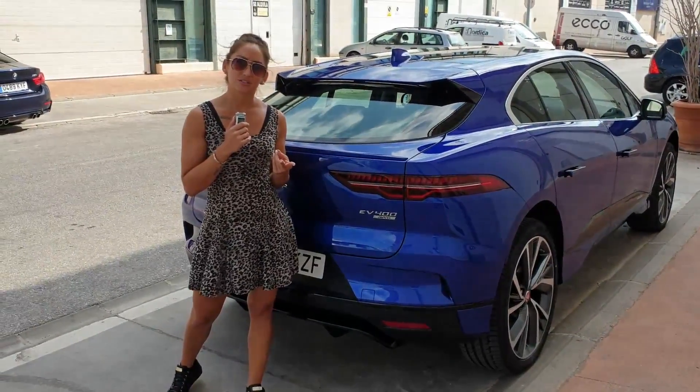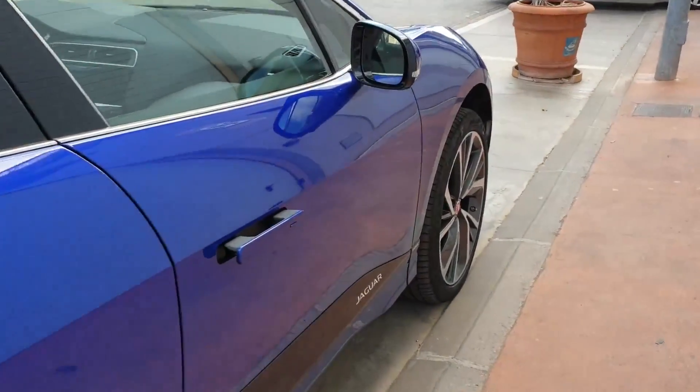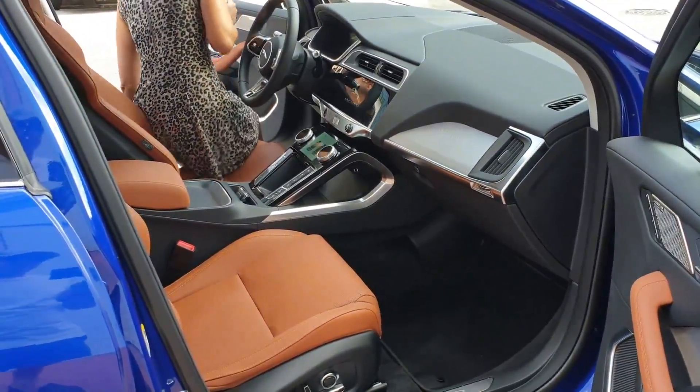It has two motors, 200 horsepower each, and it's four-wheel drive. Do you like these door handles that pop out? You press the button to open the door and the handles come up.